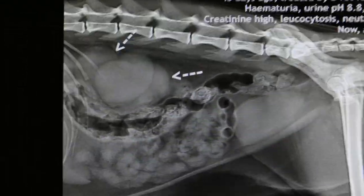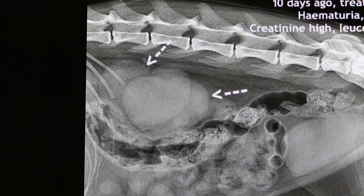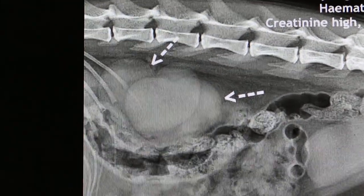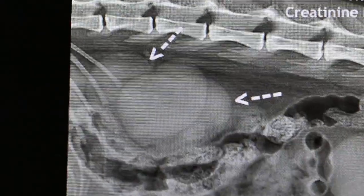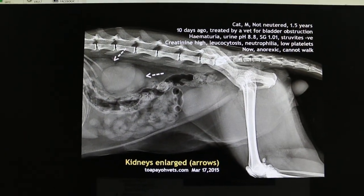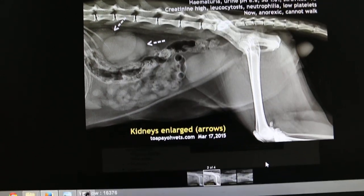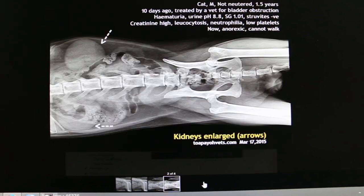This x-ray shows that the kidneys are very much enlarged — maybe 5 times. In a normal cat you can't feel the kidneys if they are not enlarged. There is no pain now because 2 days ago when the owner saw the vet, the vet gave tramadol since the cat cannot walk, so there is no pain on palpation.